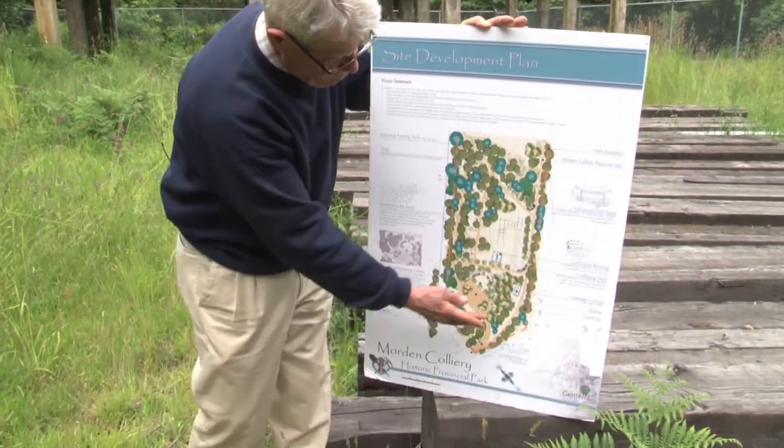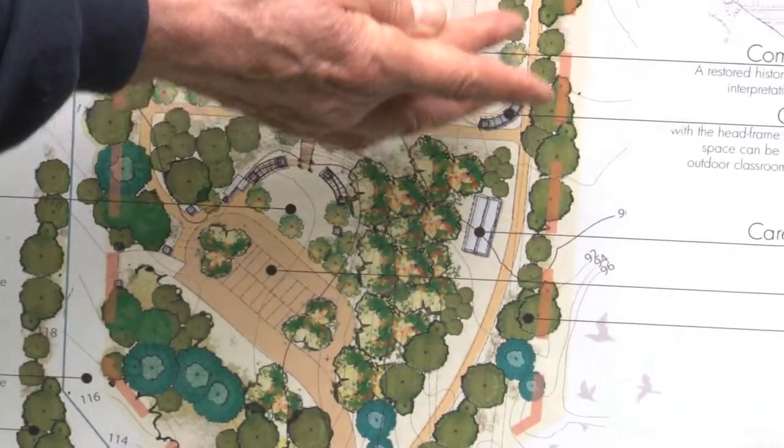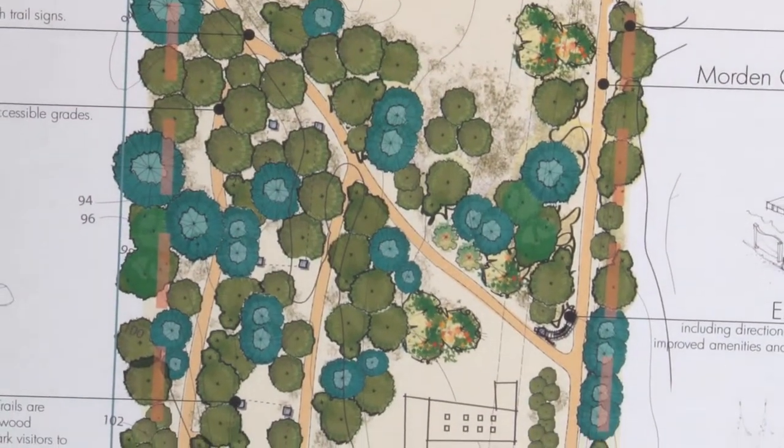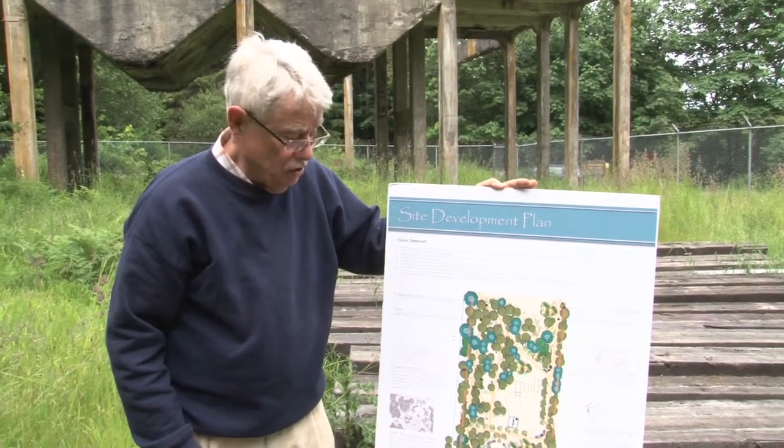On this far side of the site, where there is currently a road, it would be restored to a pathway as part of the trail system that goes down to the Nanaimo River and eventually crosses the river to join up with the rest of the regional trail system in Cedar.